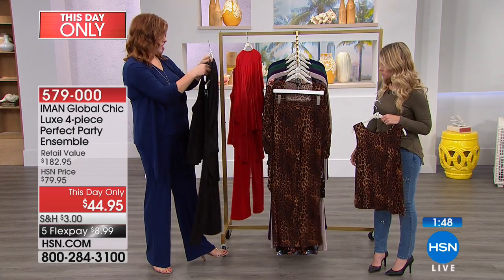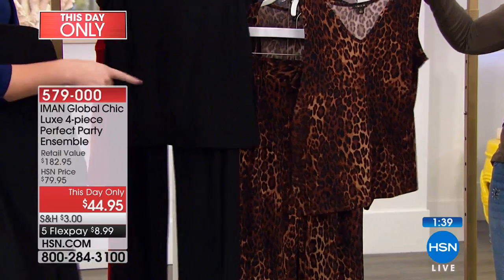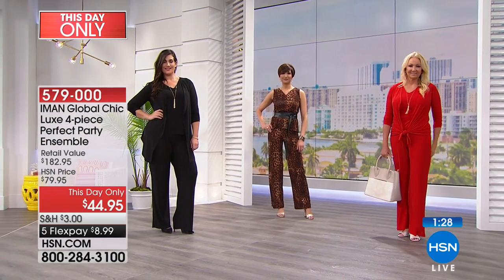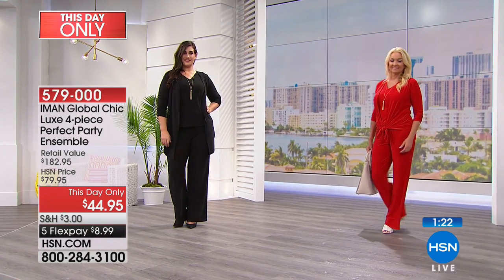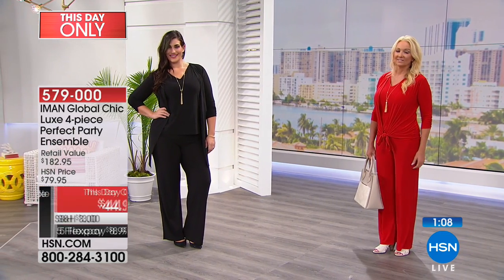If you get the black, you can add the black top to the leopard pant. You could really take two colors and mix and match — the black tank with the leopard pant and then the cardigan over the black. You can really mix and match and have fun with more than one color. You'd also have two necklaces, which means you might have a gift for somebody — for your daughter or your mother. Remember you're getting the pants, the tank, the cardigan, and the gold-toned necklace. It's only $8.99 on FlexPay.